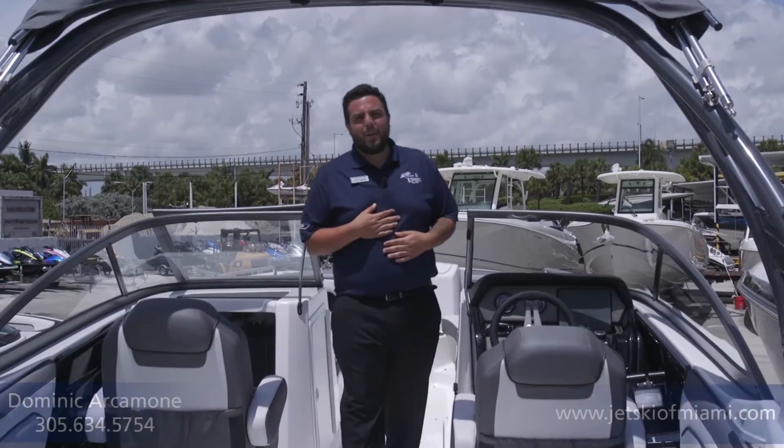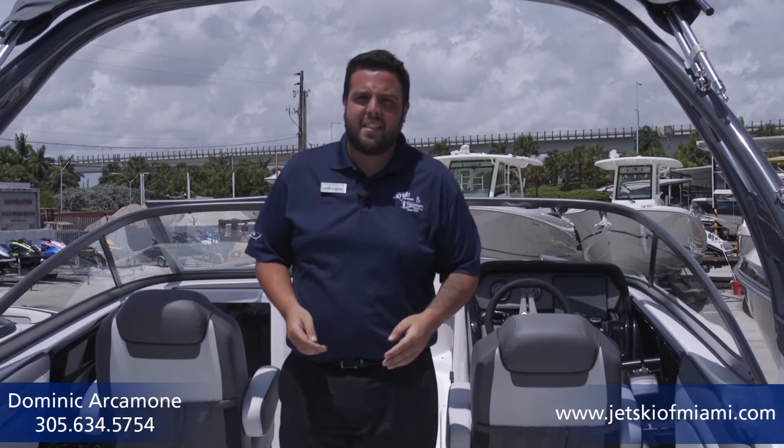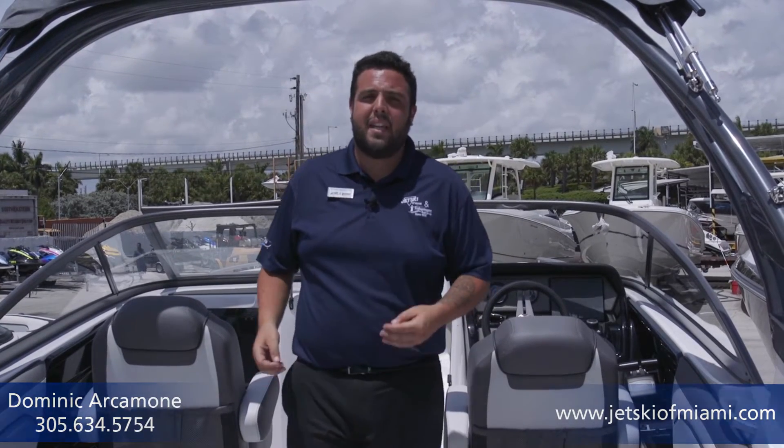How's it going everybody? This is Dominic Arcimone from Jet Ski in Miami. I'm here to show you the all new 2017 Yamaha 212 Limited S Series.